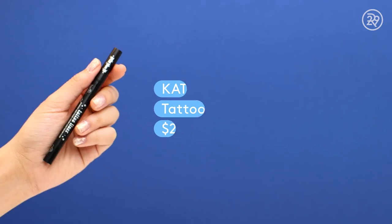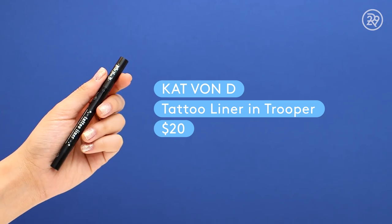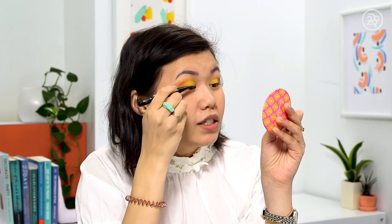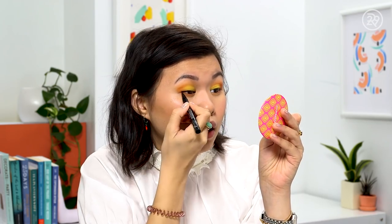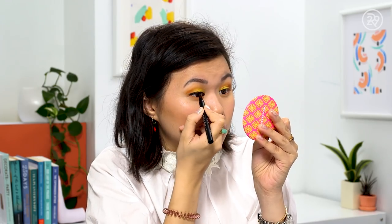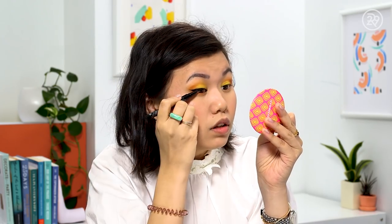Moving on to eyeliner. I've got one of my favorites — the Kat Von D Tattoo Liner, a great liner and cruelty-free. I'm using it to create a little cat eye on the high-end side. That's the eyeliner done — I just really like this brush tip, it's so good.